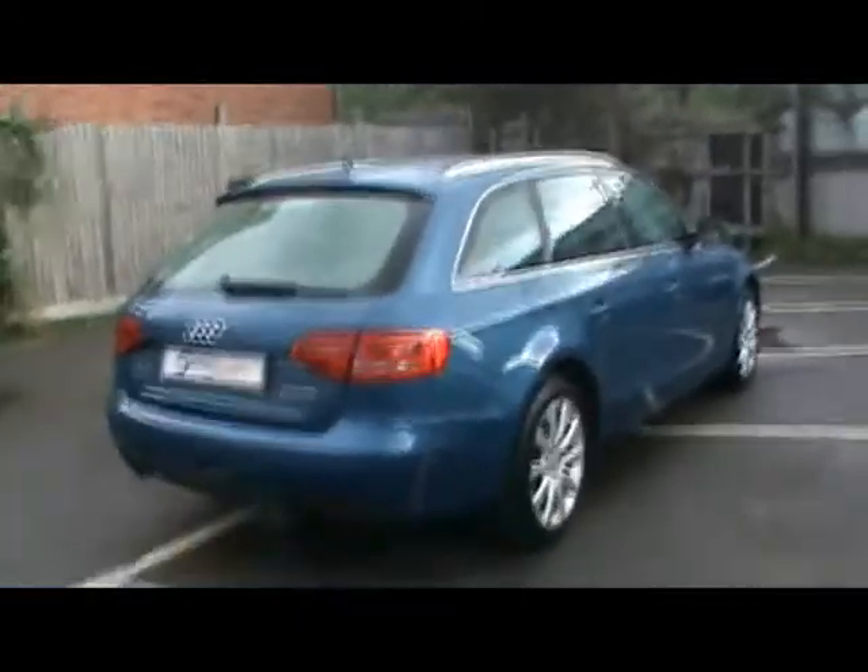So if you'd like any more information on this car please feel free to give us a call. Thanks for watching.